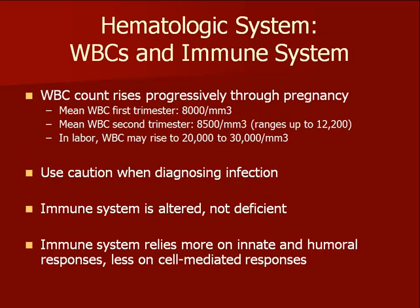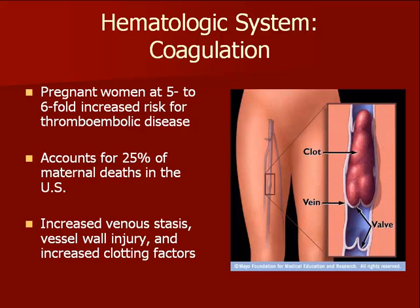The white blood cell count rises in pregnancy, peaking during labor. This finding can confuse an evaluation for infection. The immune system changes as well, but pregnant women are not considered immunodeficient. Pregnancy is a hypercoagulable state, which significantly increases a woman's chance for developing pathologic blood clots.